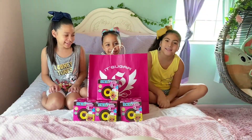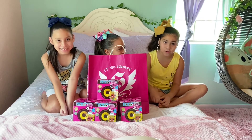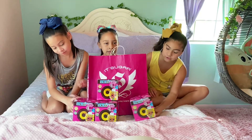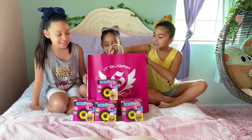Hey guys, welcome back to Idol's Corner! Today we're going to be unboxing IT'S Sugar, some sweets, and we're also going to be unboxing these LOL Surprise Dolls cubes. So let's get started!